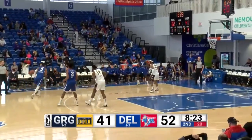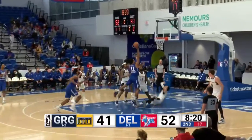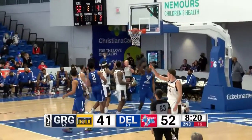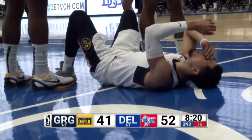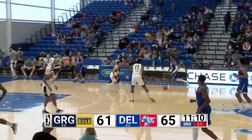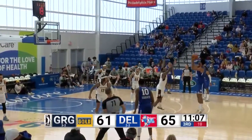Springer spins in the lane and connects. Springer has nine. Brownridge has six for the Bluecoats. They'll wave the shot off — blocking foul. That one was two-handed; the last time we saw him go above the rim, it was a one-handed slam.